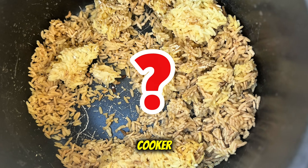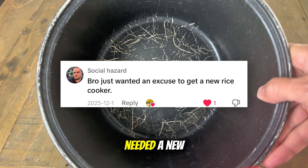So did I need to throw away my rice cooker? Honestly, I just needed a new one.